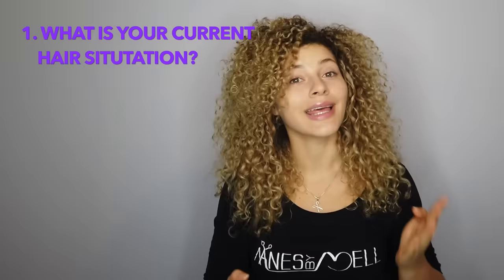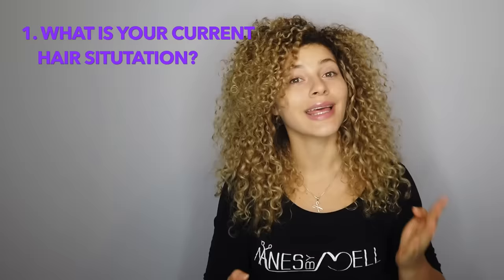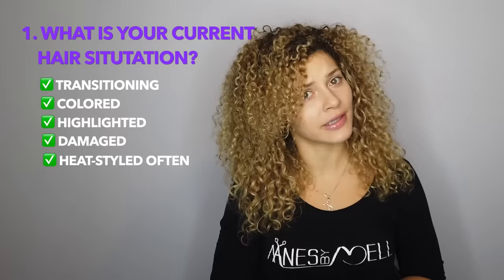You may be doing all of these things, but you still need to get a trim. So when do you need to trim your hair? You need to consider the following. One: what is your current hair situation? Is your hair transitioning? Is it colored, highlighted, damaged, heat styled often, protective styled? Typically, the more you do to your hair, the more you need to maintain it. More manipulation causes more stress on your strands and causes them to wear and tear, and causes your ends to look like this.